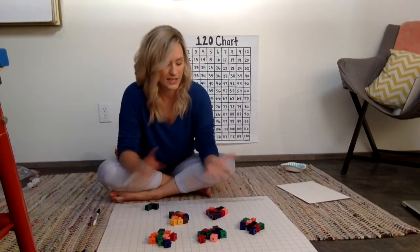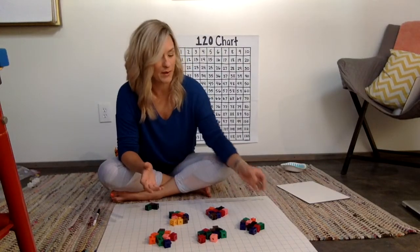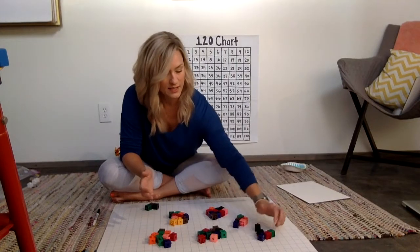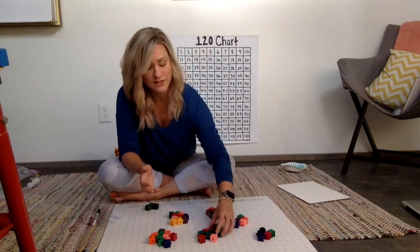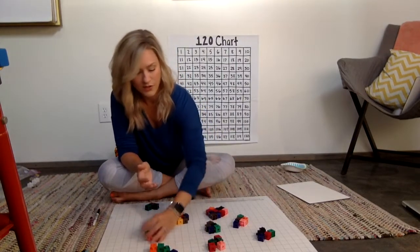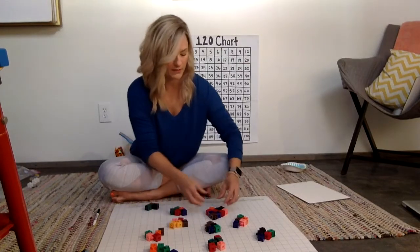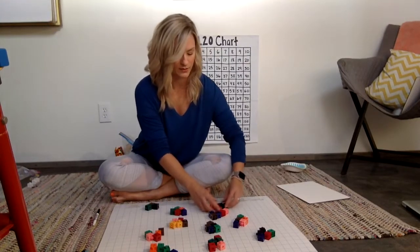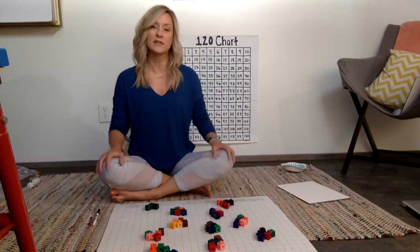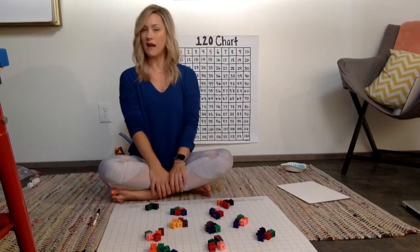It doesn't matter if your kid counts by ones, tens, or maybe even fives. They may count by fives because we all have to learn how to count by fives — it's not as simple as it sounds when you're that little. That's another extension question you could ask your child: if they've counted by groups of tens, you can say, well how many groups of five would that be?